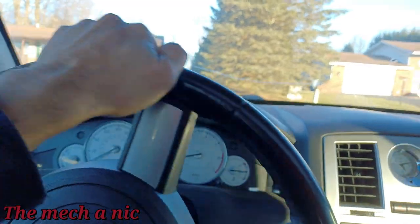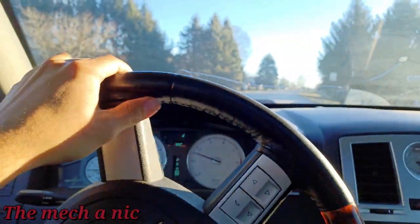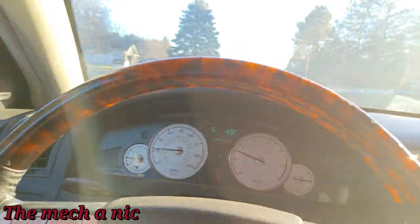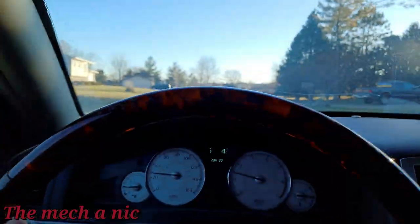The second issue is he said he has a clunking noise coming from up front, specifically the front left side on the driver's side. I've only driven this thing about half a block and I could hear it clunking away like crazy.